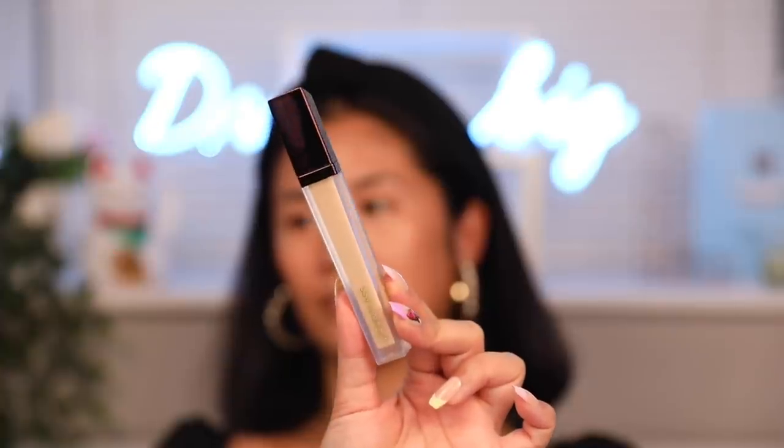Next up is concealer. This is the Hourglass Vanish Airbrush Concealer. I am such a concealer enthusiast — I have so many concealers it's unbelievable. I definitely prefer concealer over foundation most of the time because it can really help bring out my features and enhance my skin. I love the applicator — it's a really nice little coffee bean shape. I'm going to put some on the inner corner of my eyes and then spread it out underneath. I'm going to use the Morphe M523 brush — use code LING for 10% off at Morphe — to blend this out. It's so lightweight, doesn't feel heavy, cakey, or crazy.